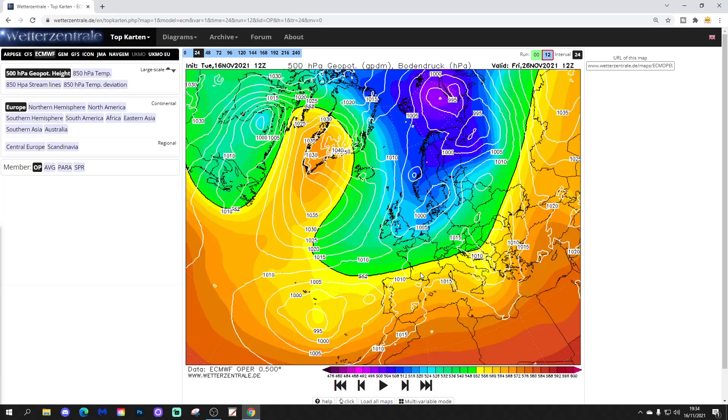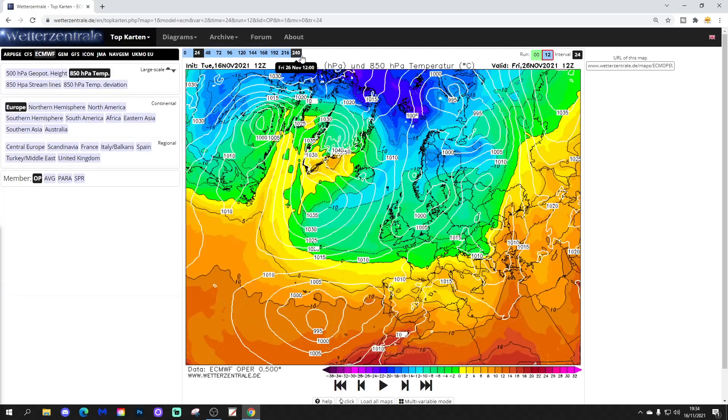Have a look at the upper air temperatures for day 10 — that's how they look. We're properly cold, and there's actually icebergs noted north of Scotland, which is pretty impressive for November.